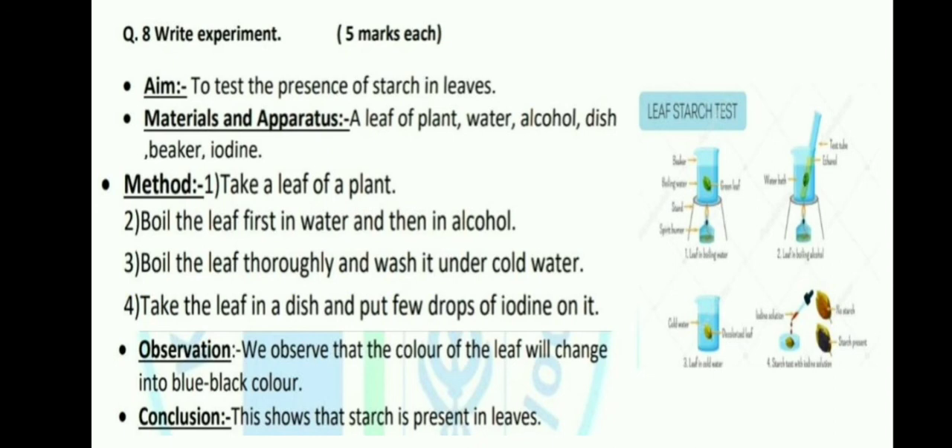Observation: We observe that the color of the leaf will change to blue or black color. Conclusion: This shows that starch is present in leaves. जैसे bread slice या potato slice भी blue या black color में convert होती है, क्योंकि उनमें भी starch present होता है। इसी तरह leaves के अंदर भी starch present है, इसलिए leaf blue या black color में convert हो जाता है।